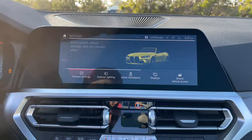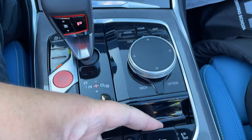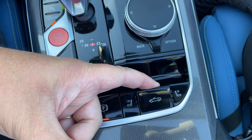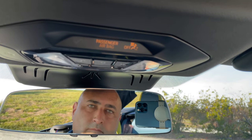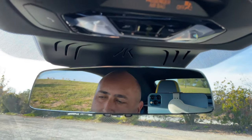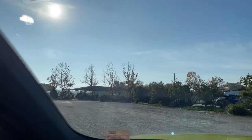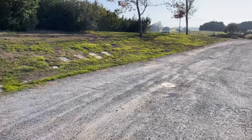I couldn't get the roof to go up earlier, so we're going to do that now. Just engage it here — all right, roof is coming down. Alright, it's all the way up. Let's go take a look on the outside with the roof back up and check out the back seat as well.